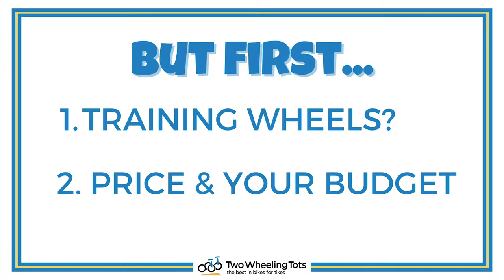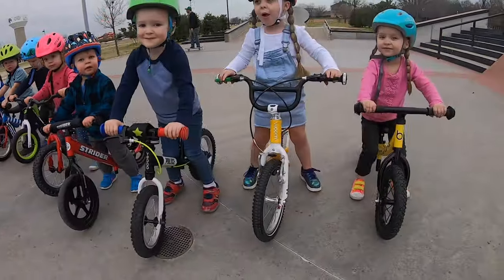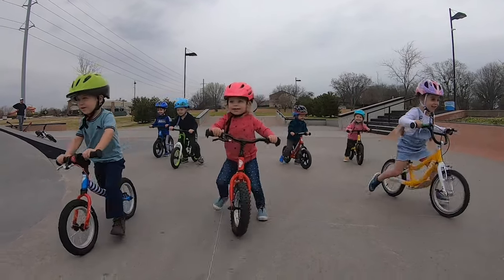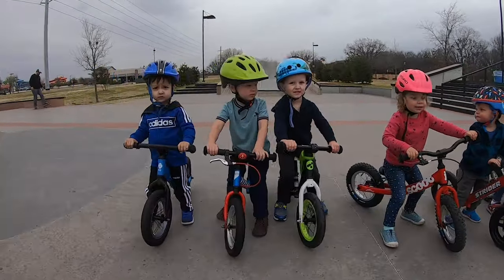A couple of things we want to cover before we dive into our top 10 list. Number one: training wheels. If you're looking for a 12-inch bike with training wheels, we encourage you to consider a balance bike instead. For two, three, and four-year-olds, balance bikes are generally a much better fit and a much better experience than a bike with training wheels. There are several good balance bikes that are cheaper than pedal bikes.